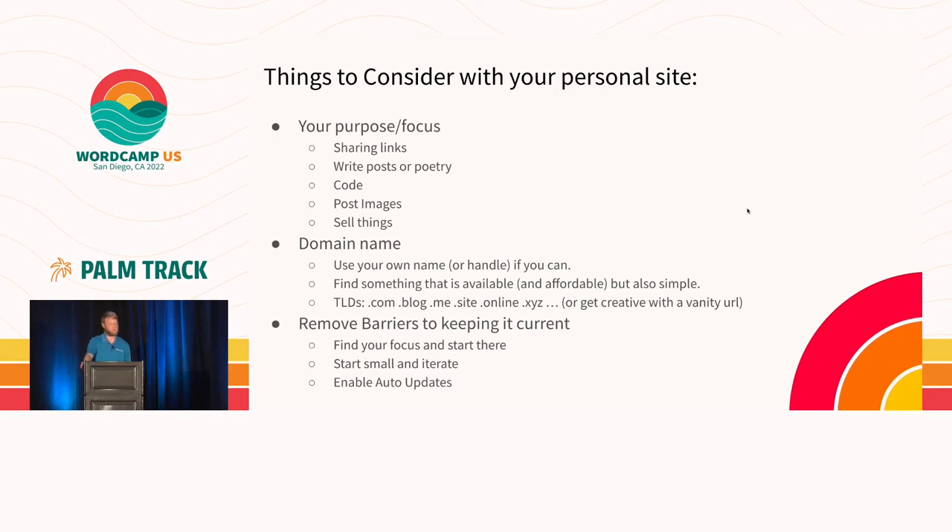There's a whole spectrum of use cases for your own personal site because we're all unique individuals. So, things to consider when you're making or updating your personal site: try to think about your purpose — the why you want to have a site. Do you want it primarily to share links, write posts, or even poetry? You can write recipes. You can make it your own — make it something you are interested in. You can put code or images on there.